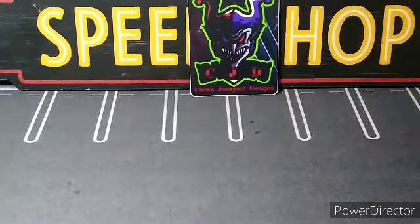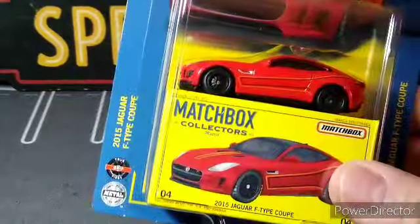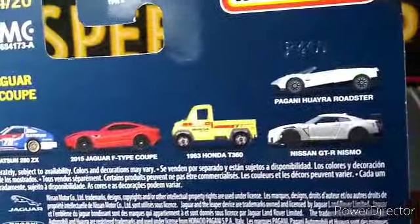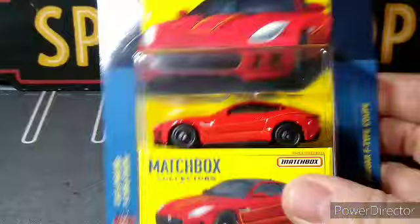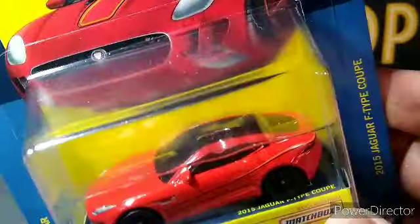Now we can go through what I found at Target today — this is all from Target. I got this Matchbox Collectors Jaguar — I don't see too many of these in my area. They didn't have any others from the set; I really want the Datsun — that's the one I want most. The GTR looks pretty good and the Pagani I'd probably grab if I saw it. But they had this one, which looks really cool — very nicely detailed with Real Riders. I'm glad to get this one; it was the only one left on the pegs.